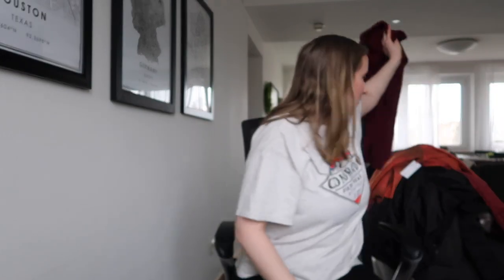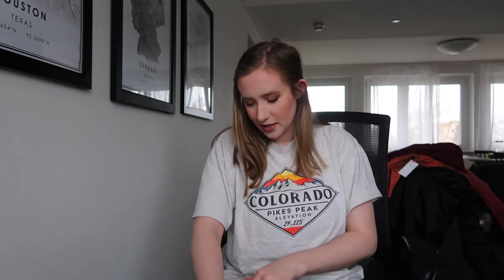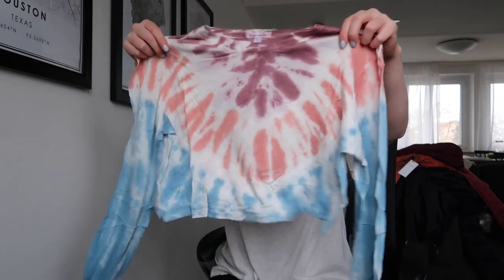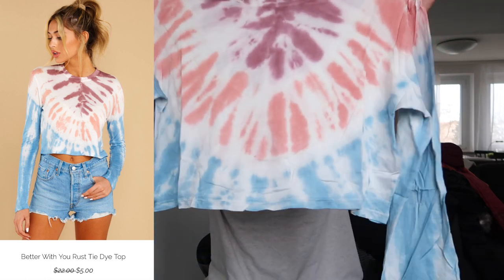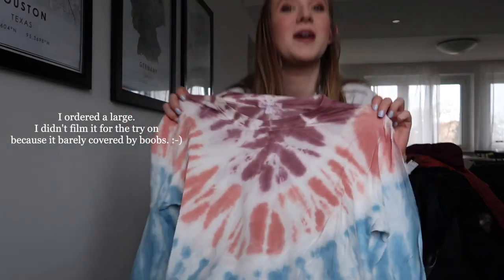I feel like I'll like it — it's really simple, plain, easy to throw on. Next is this top. I think it's like $10. I don't really have anything like this and it's something I can wear that's more cozy. But wow — I don't know how I feel about that. That is a lot shorter than expected. I'm not a crop top kind of girl.